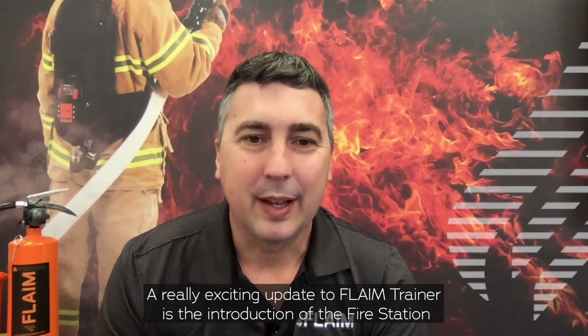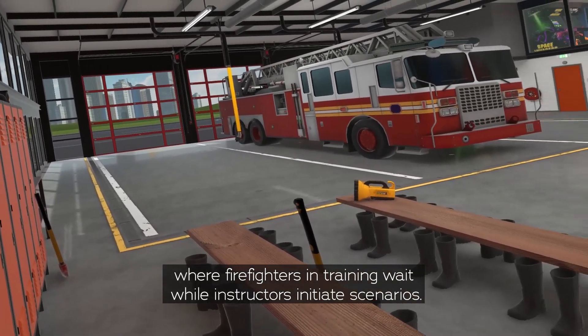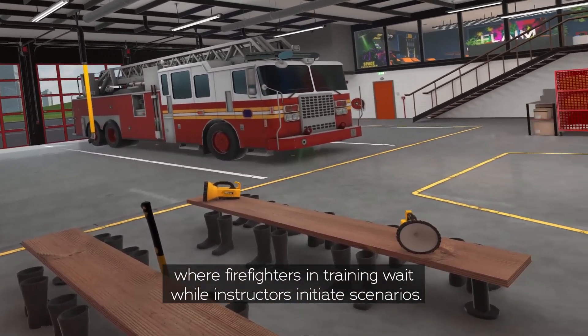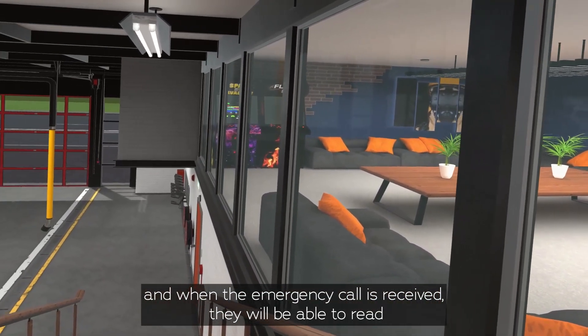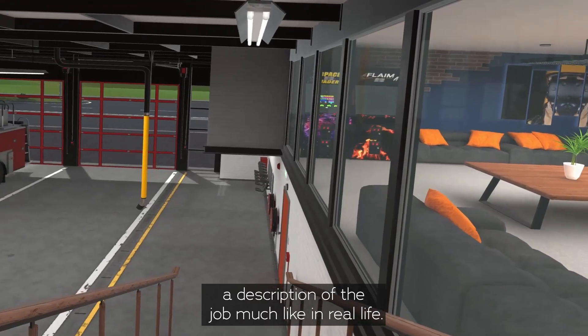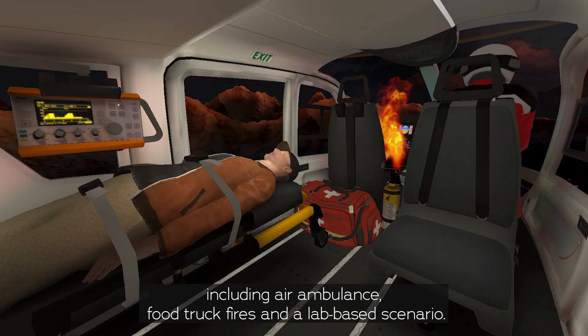A really exciting update to Flame Trainer is the introduction of the fire station VR lobby, where firefighters in training wait while instructors initiate scenarios. Firefighters can practice teleporting fire attack skills, and when the emergency call is received they'll be able to read a description of the job, much like in real life.